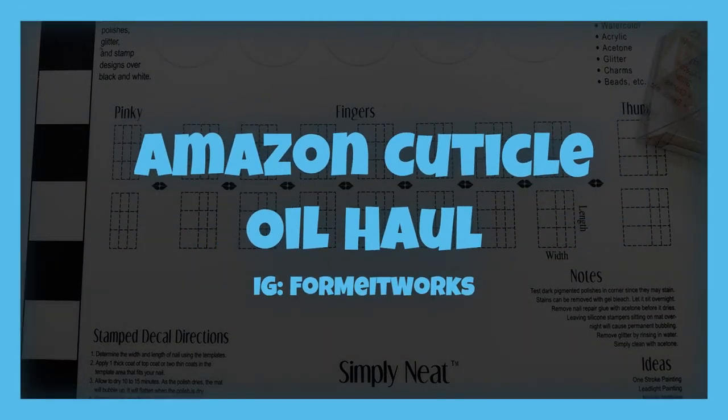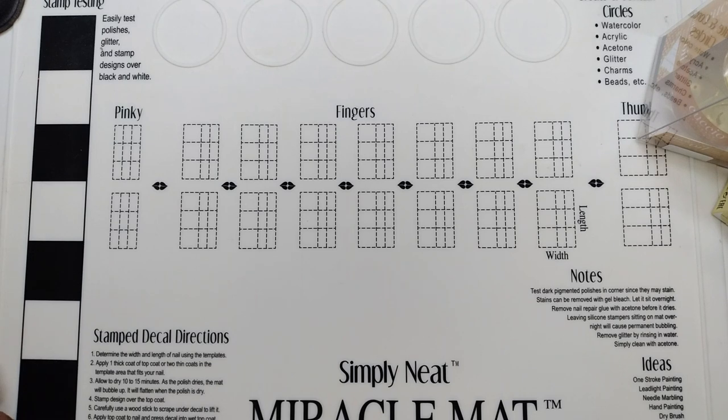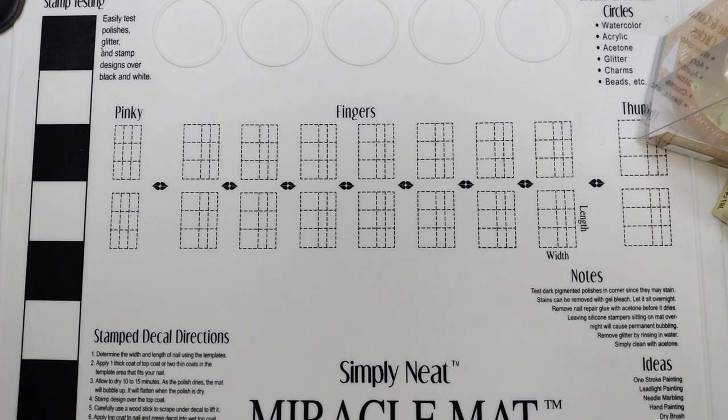Hi and welcome back to my channel, this is Lois from For Me It Works. I love nail polishes — yes, the colors are beautiful, yes I want all the colors — but more important to me is nail care, because in my opinion, no matter how pretty the colors are, if your nails and cuticles are not healthy, the polishes will not look their best.